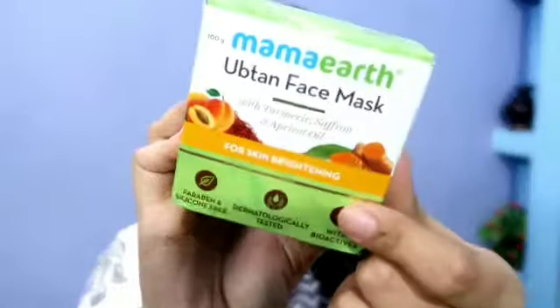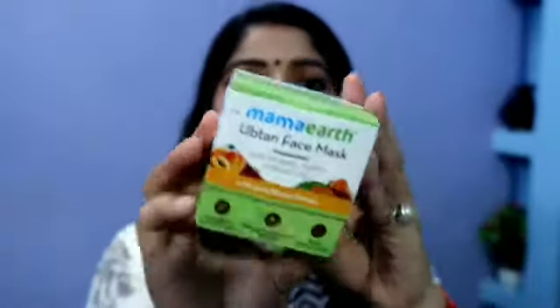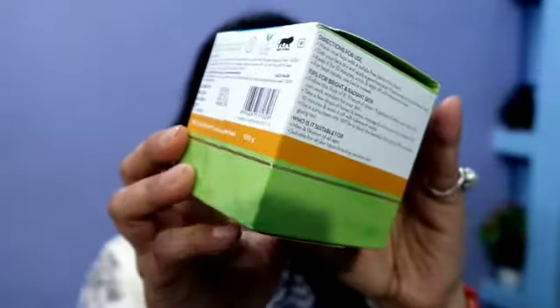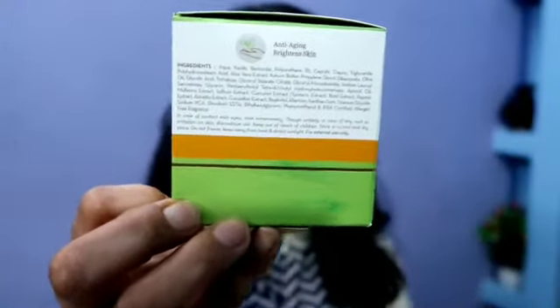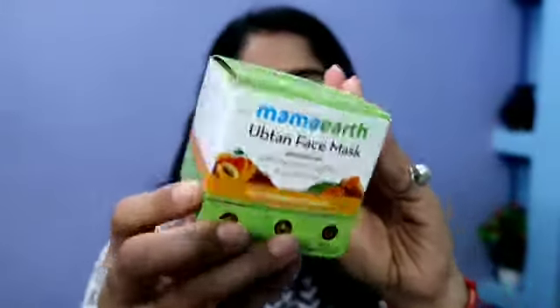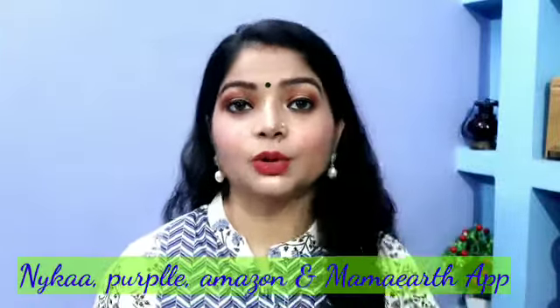This is the face mask — it has a new and improved packaging and is priced at 499 rupees. All the details are mentioned on the pack. This face mask works on anti-aging properties, giving you supple and hydrated skin. It is suitable for men and women of all ages, for all skin types including sensitive skin. You can find these products on Nykaa, Purplle, Amazon, and their personal website.